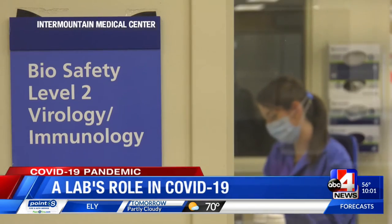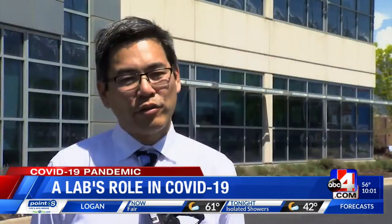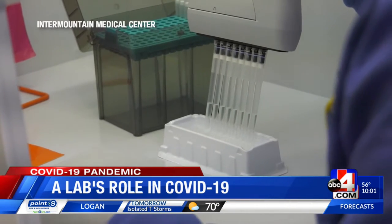Utah labs are working to slow the spread of COVID-19. Bert Lopansry, the Associate Medical Director for Infectious Diseases at Intermountain Medical Center, gives us insight.